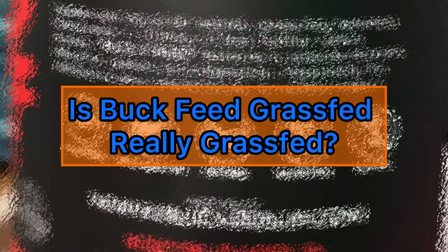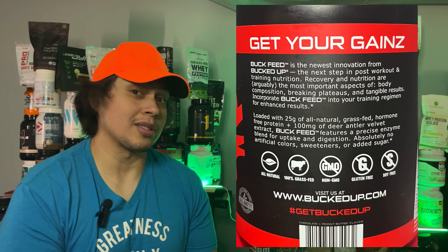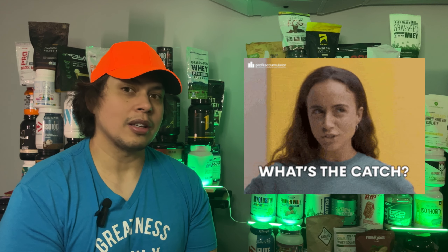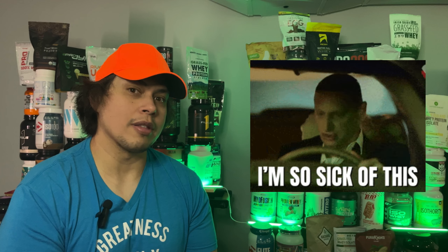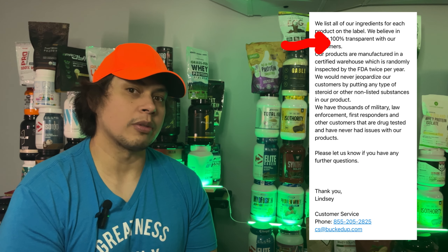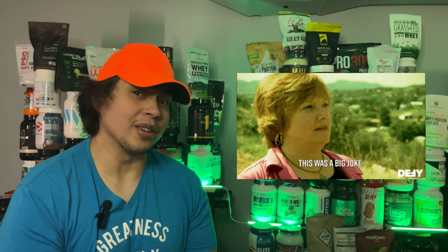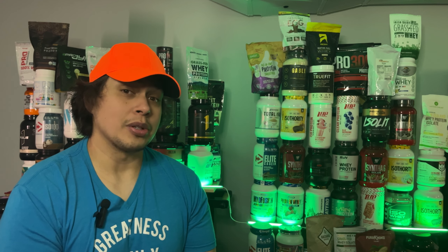Buck Feed Grass-Fed Protein boldly claims to be 100% grass-fed, which sounds wholesome and premium, especially at the $65 price tag. But these claims are not third-party verified. No independent certification to back up whether those cows are grass-fed. When I contacted Bucked Up for more details, they didn't provide any, leaving us nothing but their word on the label. You'd expect a bit more transparency from a protein priced at $65. Without third-party verification, we simply don't know. There are better options out there.